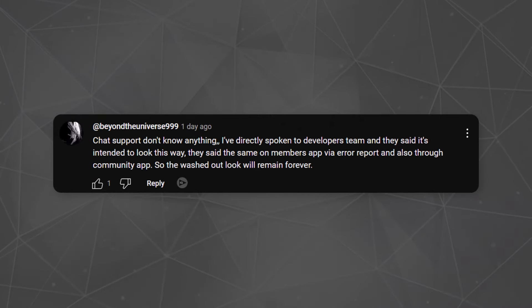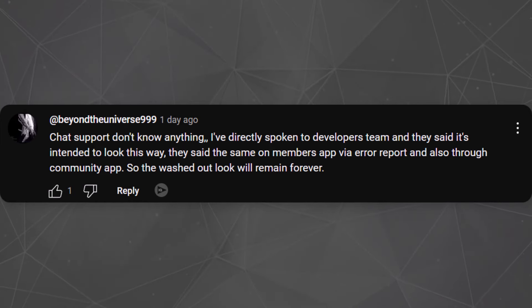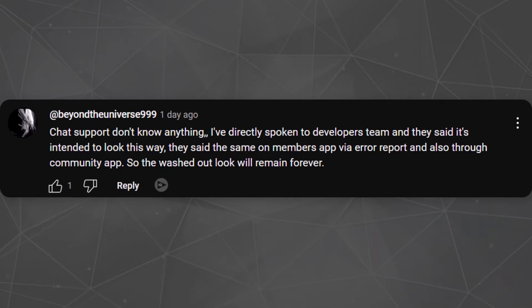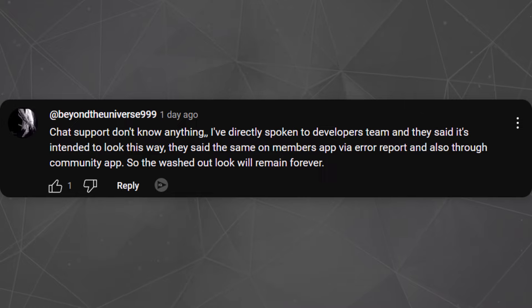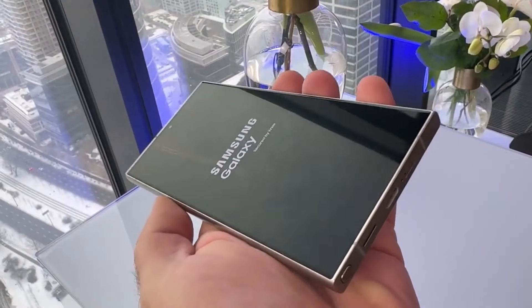According to another Galaxy S24 Ultra user, chat support doesn't know anything. They directly spoke to the developers team and they said it's intended to look this way. It said the same on the Members app via error report and also through the community app. So the washed out look will remain forever. If you don't like the colors on the Galaxy S24 Ultra, there's no other option for you.